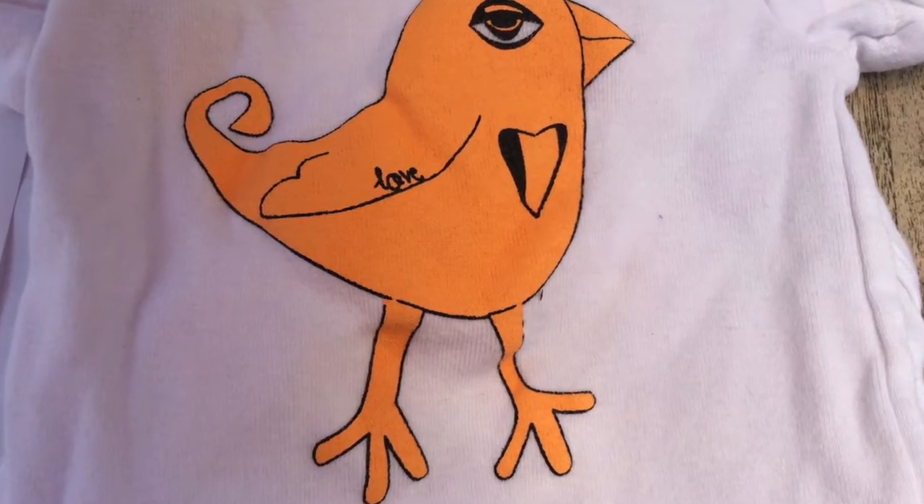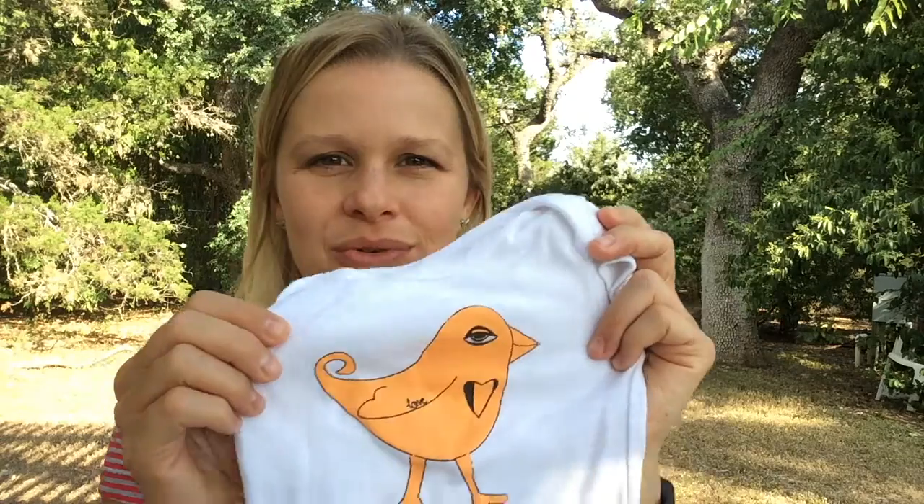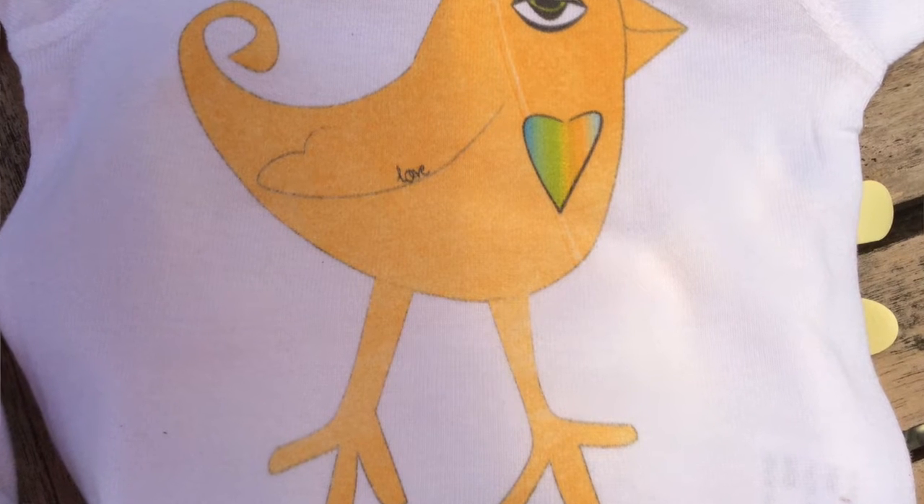I have two examples here to show you. This is what one looks like when it's screen printed — you'll see it's printed on top of the fibers, so it could peel, it could stretch. The worst thing we could do is get you your item shipped and have a cracked bird, because that's what can happen with screen printing. That would totally not be what our mission is all about.